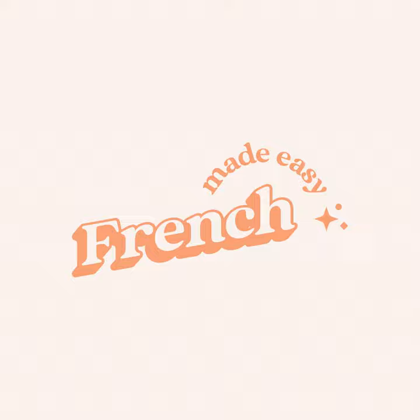Le rayon produit laitier — that's the dairy section. Prends deux yaourts au rayon produit laitier. Take two yogurts in the dairy section. Le rayon surgelé — frozen food section. Les glaces sont au rayon surgelé. Ice creams are in the frozen foods section.